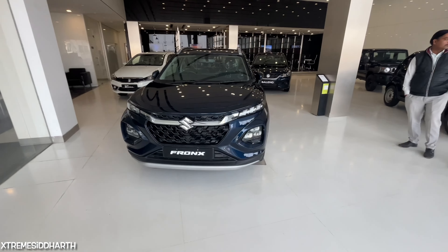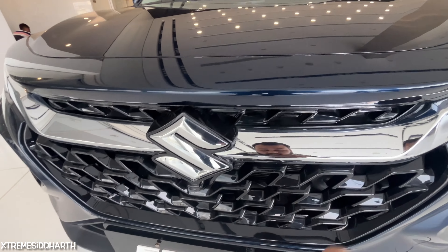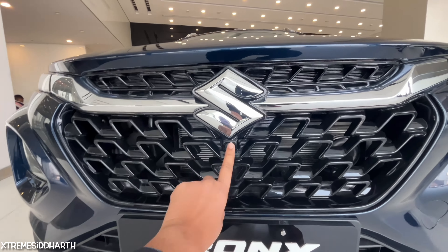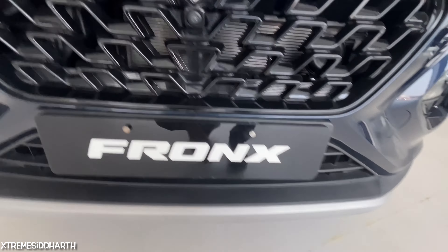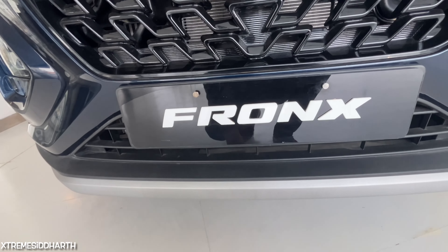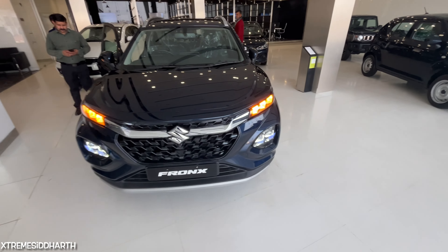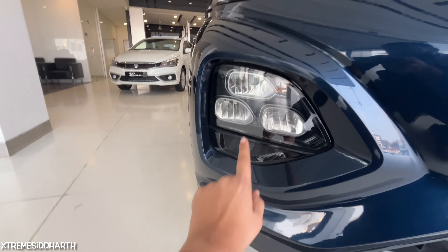Let's start with the front. You get a lot of features on the front — a chrome grill, and you can see the black front bumper. You get a front camera and a 360-degree camera. This is your towing hook. You get a silver finish and DLS headlights with DLS indicators.